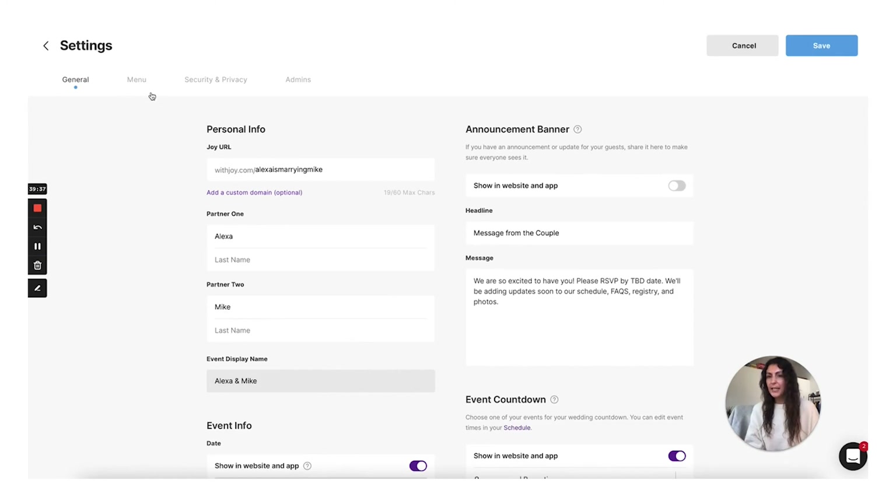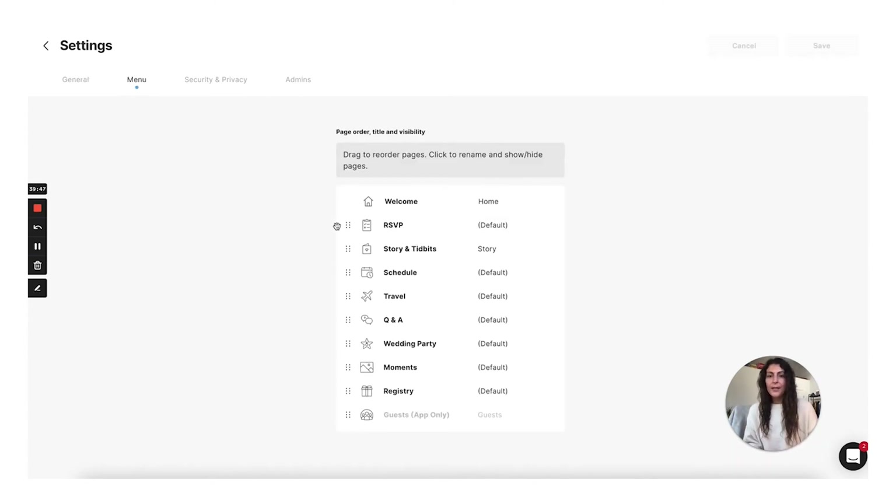Up here at the top there are also options: menu, security, privacy, and admins. In the menu section, this is where you can actually reorder your pages using the dots to move them up and down. This will reorder the pages for the single page layout — the order in which they show up on that right side panel — and on the multi-page layout it'll be the order of the tabs. Security and privacy is pretty self-explanatory: that's your password and email. The admin view is where you can go to add your partner's information, their name and email, so they can log in and actually edit the website as well. Joy makes it really simple and easy right here in the settings.